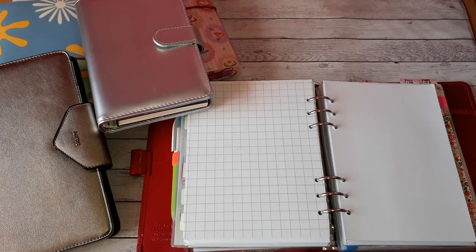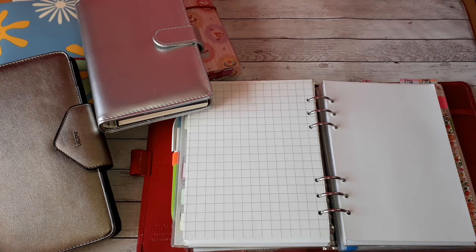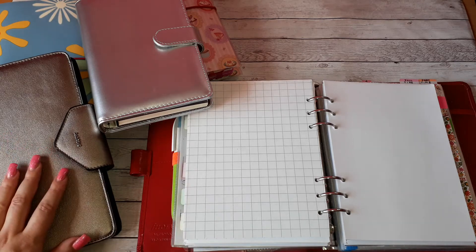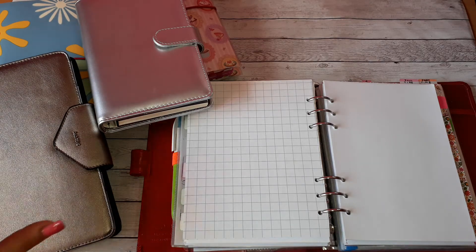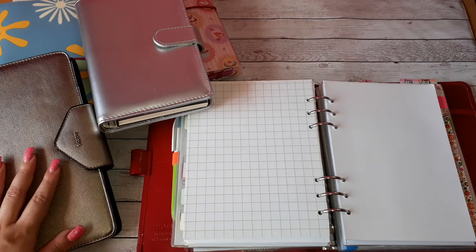A brain dump is something that changes constantly. In any given year I can stick to a planner for the whole year and all its sections, but I can't stick for weeks and months to the same brain dump notebook. The way I think makes me want to have something new all the time. So the brain dump notebook changes constantly, but it always gives me peace and that feeling of having something fresh to use.